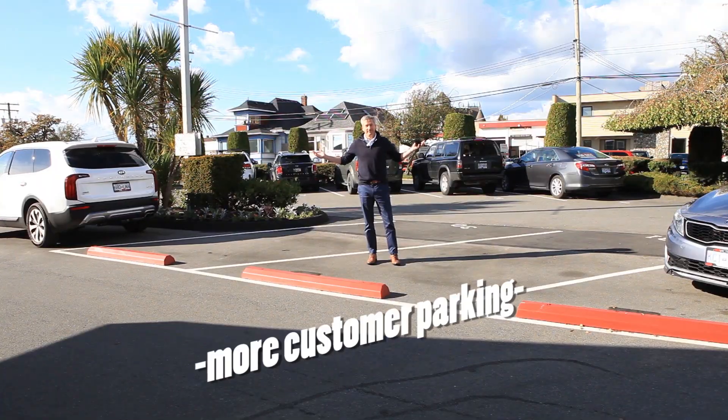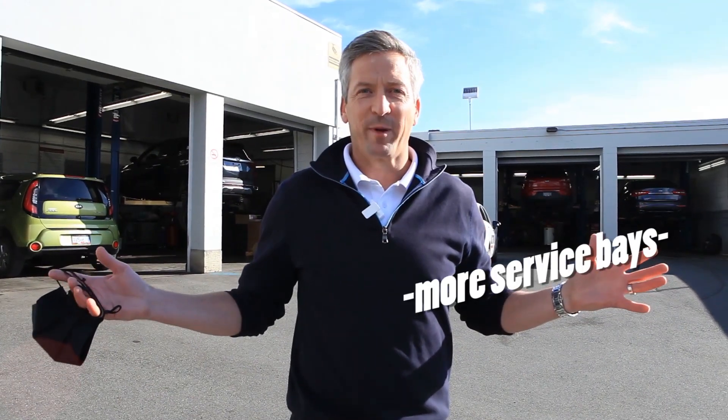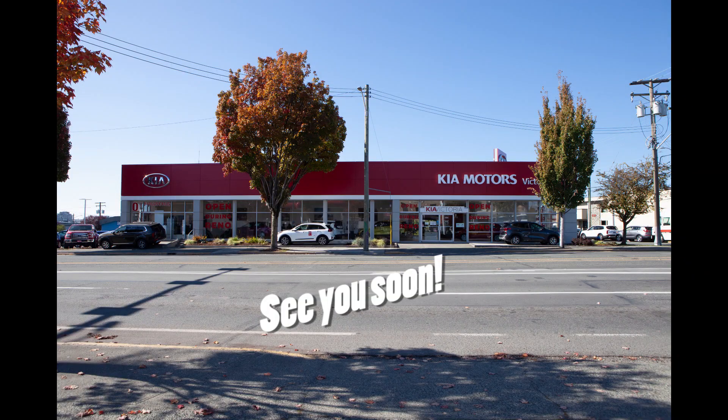More parking. We've even added more service bays. Thanks for watching. We hope to see you soon.